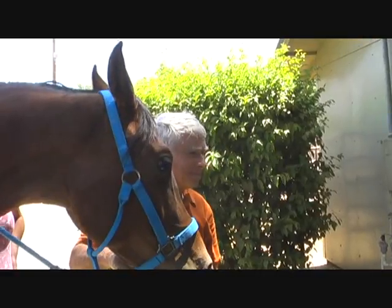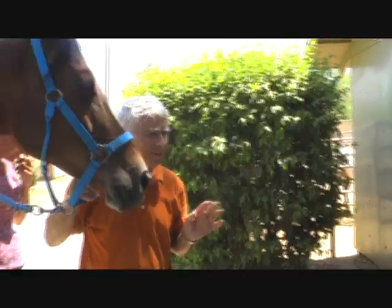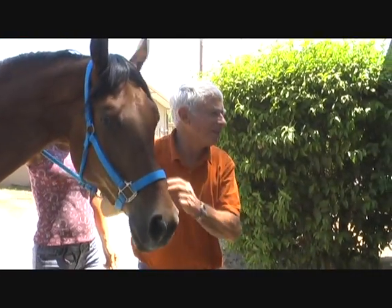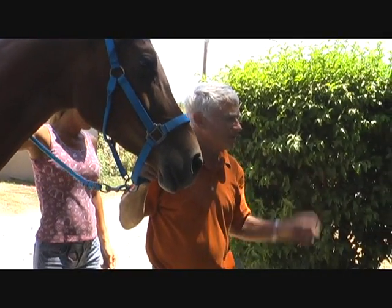Brush them? Cut them? We actually file them. It's called floating. You know when you float like a boat, that's like you're floating in the water. But another definition of float is to level or smooth.